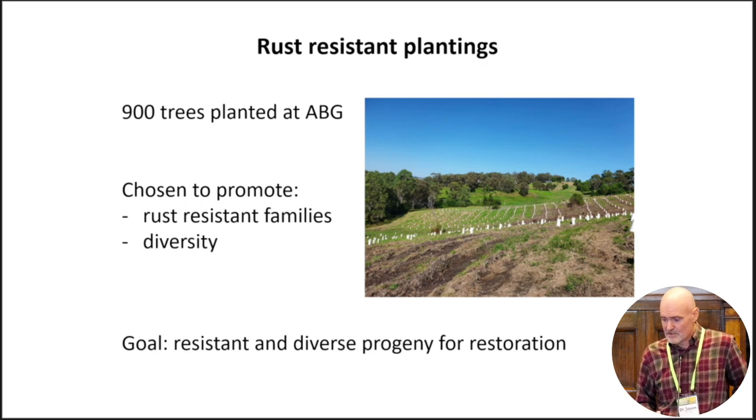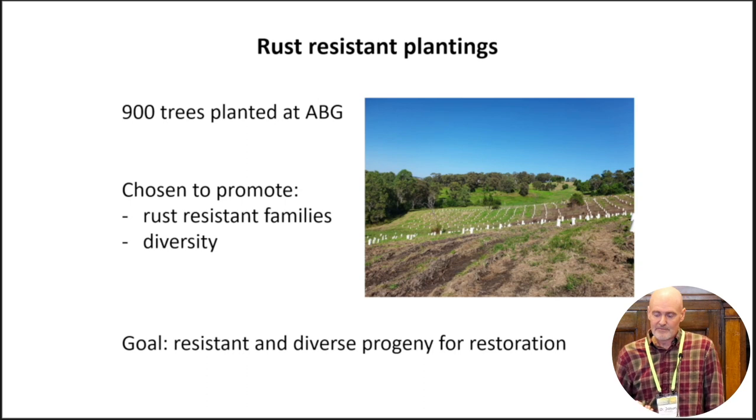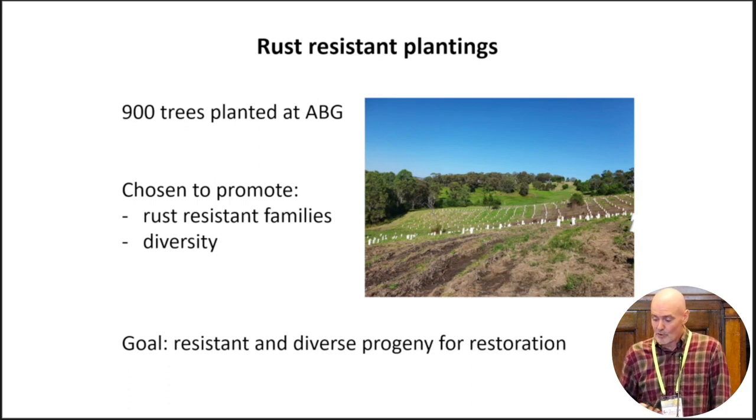We also had an opportunity to plant a number of Melaleuca trees at the Australian Botanic Garden site at Mount Annan. Even before we had the genetic data, we chose 900 trees to plant and selected those to have an over-representation of seedlings from families with a high level of resistance to rust. We also made sure these were drawn from widely distributed areas to balance the diversity of those plantings. The goal is to have plantings that will in the future provide elevated, more resistant and diverse progeny for restoration projects of this important species in swamp ecosystems.